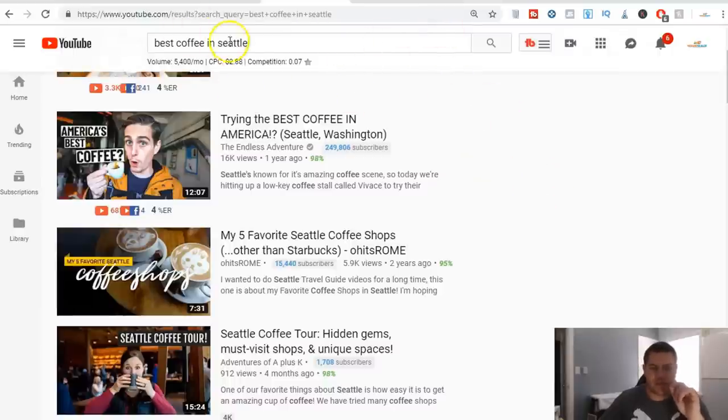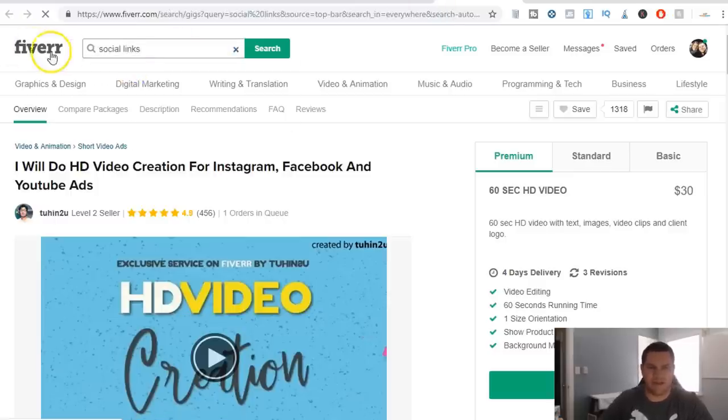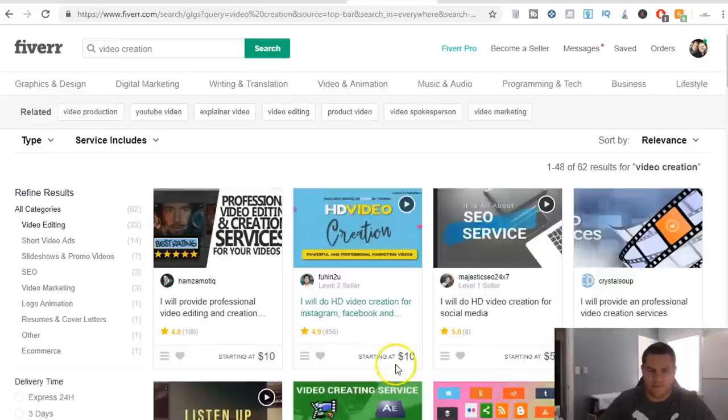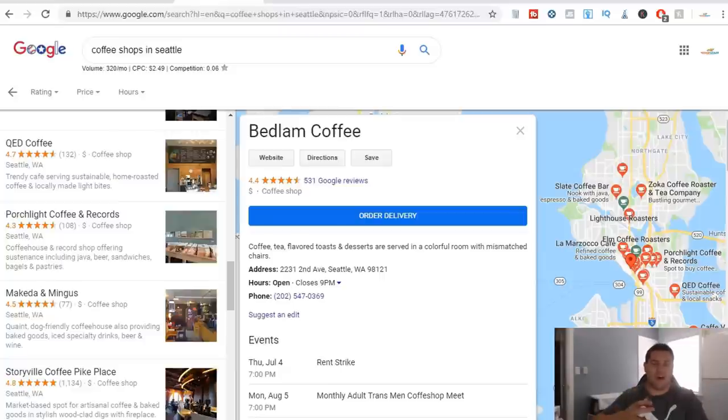Something like 'best coffee in Seattle' — you're probably looking at $30 to $50 to rank the video. Then you also want to get social links — type 'social links' on Fiverr. Here's one: 'I will build 300 social media link building profiles' for $25. So we're in $55 total — $30 for the video, $25 for the links — and you charge somebody $100 to $250 to do this. That means you're going to make between $45 and $195 per client.